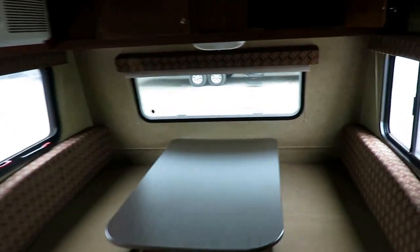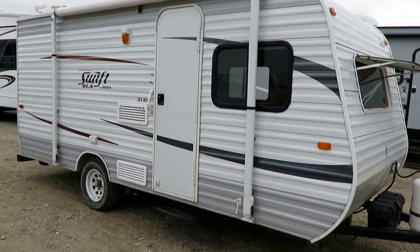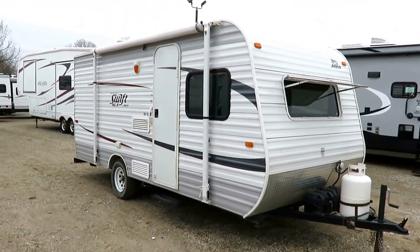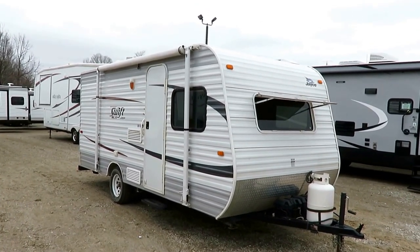Easy towing, easy price tag — one click away from checking availability and all kinds of good stuff. Give us a call, learn more: 800-256-5196. Haylitt RV of Coldwater, Michigan. Take care, stay safe, have fun, and happy camping everyone.